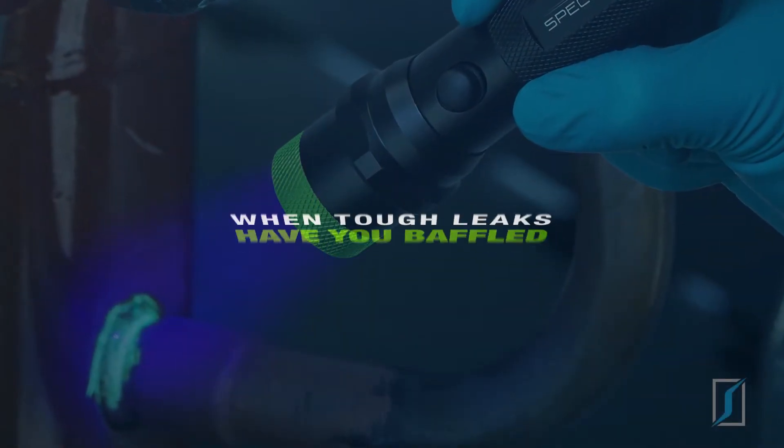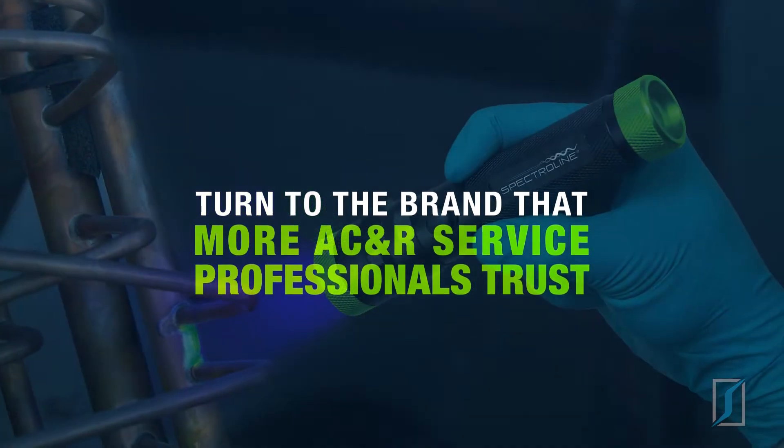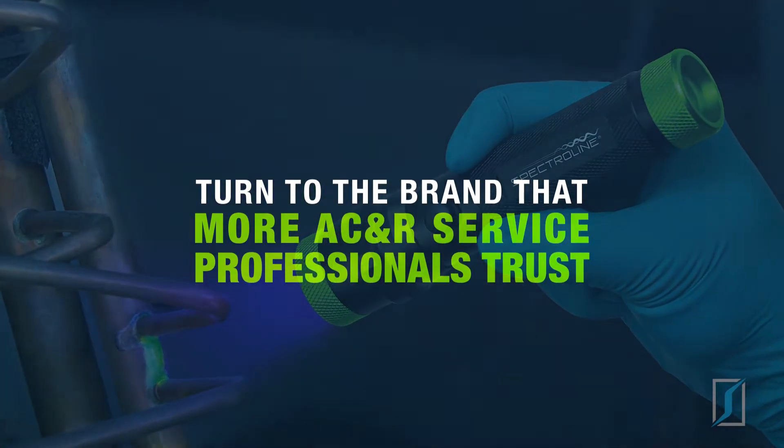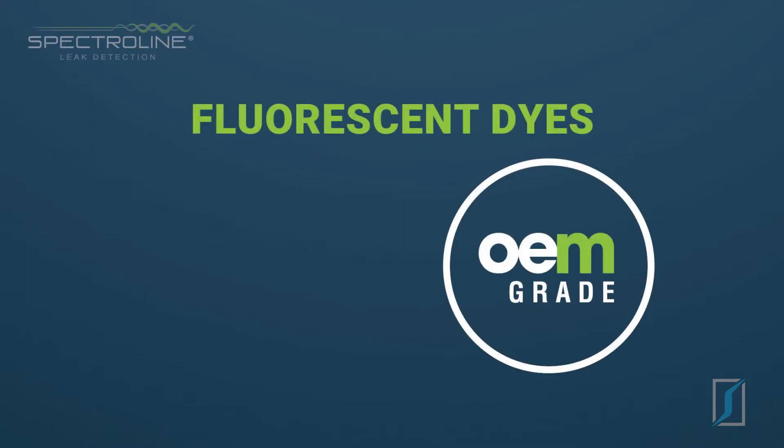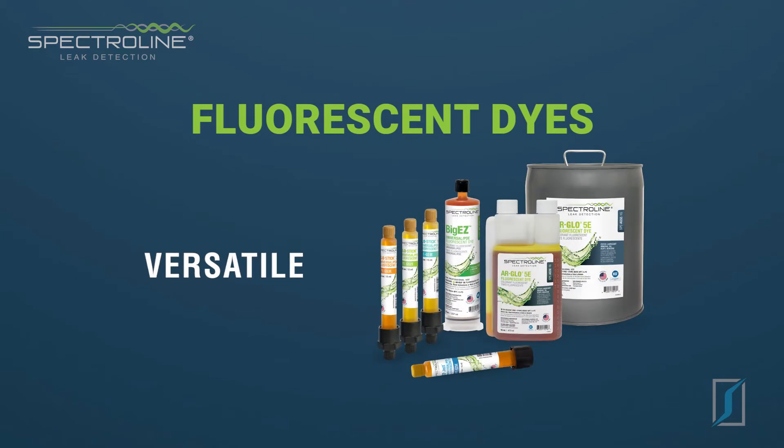When tough leaks have you baffled, turn to the brand that more AC and R service professionals trust than all the others combined — Spectraline. Spectraline fluorescent dyes are the safest, most concentrated, and versatile in the industry.